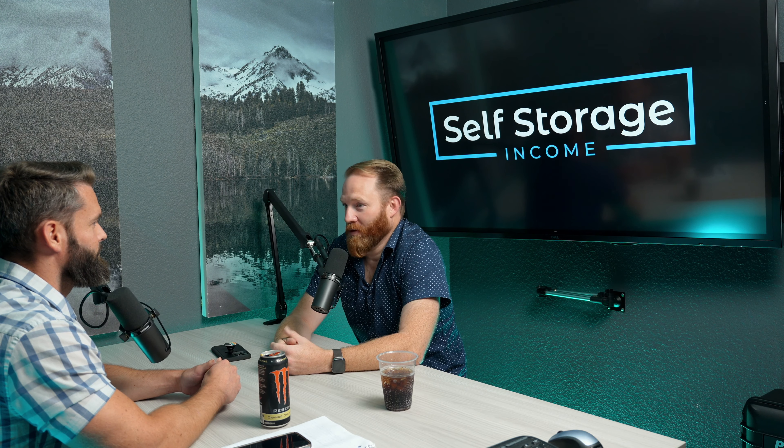Welcome everybody to Self Storage Income. And Connor, we're starting the morning off today with this podcast — bright and early. My mind may or may not be working well. I've got the energy drink here to assist. We'll see — it should be a good one though.